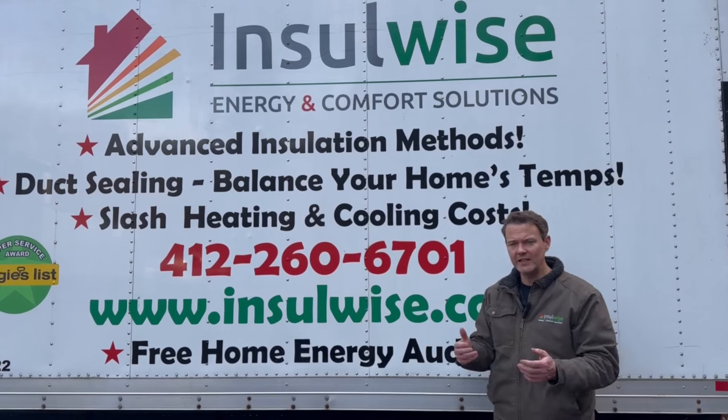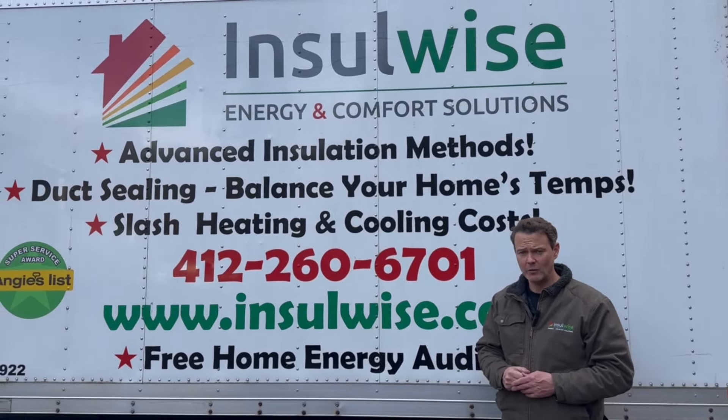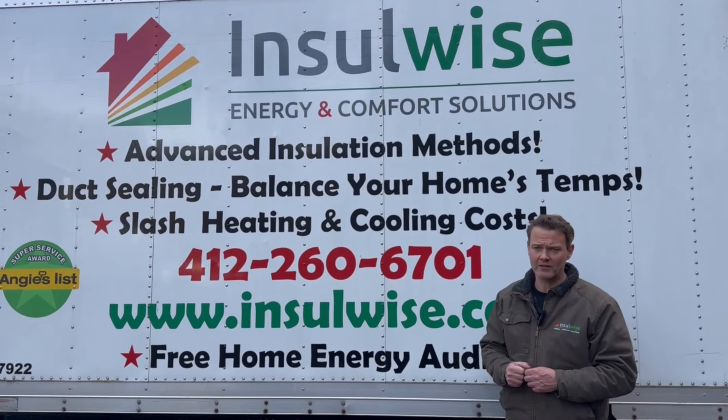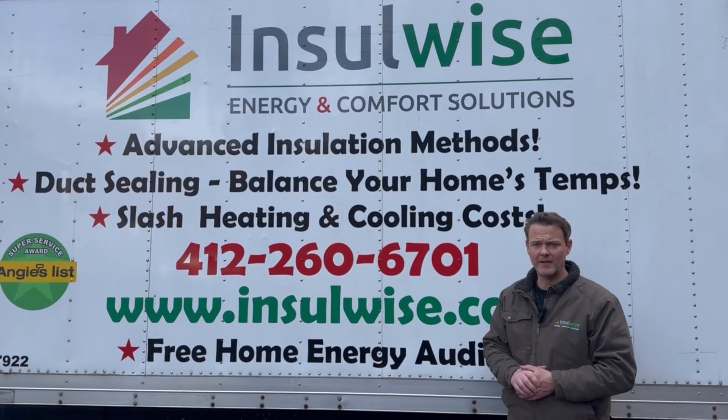If you found the video helpful, please click the like and subscribe button. If you live in the Pittsburgh area or would like Insulwise to come out and help make your home more energy efficient and comfortable, look us up or give us a call at this number. Thank you for your time.